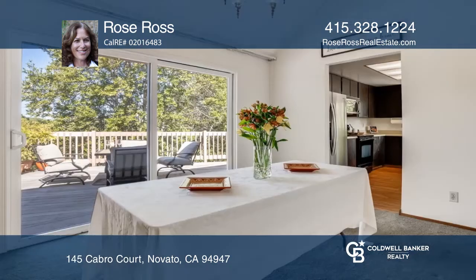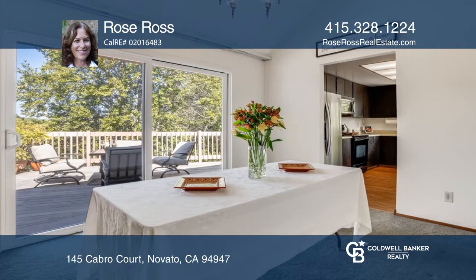Relax in the living room that boasts high ceilings and large windows that allow a ton of natural light to pour in.